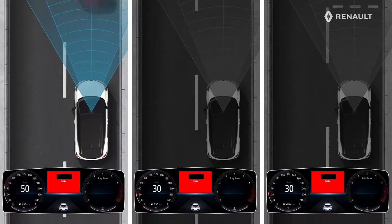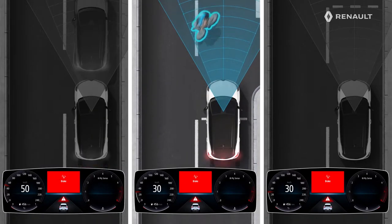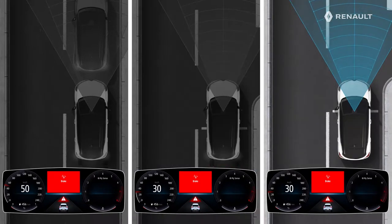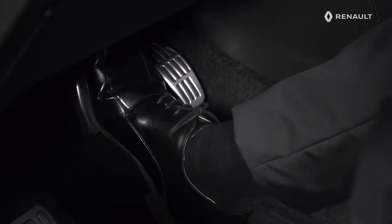Let's now look at what happens when you do not react to avoid the danger. If in spite of the audible and visual warning you do not brake or do not carry out an avoidance maneuver, the active emergency braking system is triggered and the vehicle brakes. This may lead to a complete stop. If the vehicle stops, you must press the brake pedal to immobilize your new Renault Captur, as the system does not maintain braking.